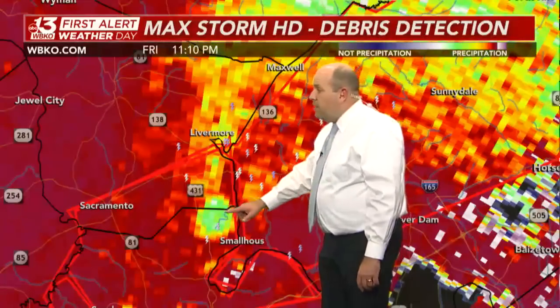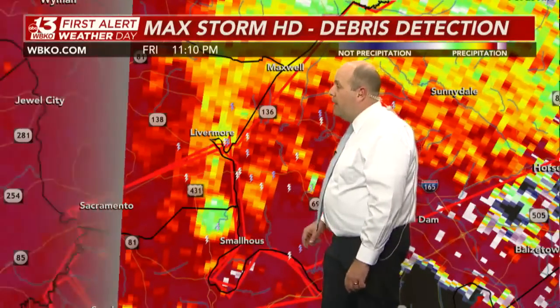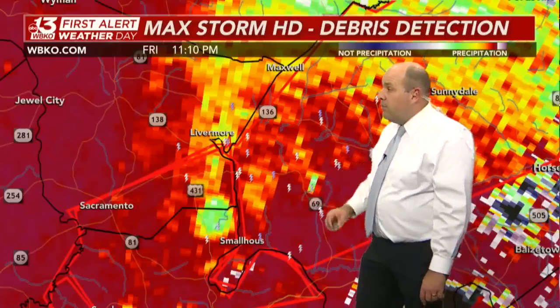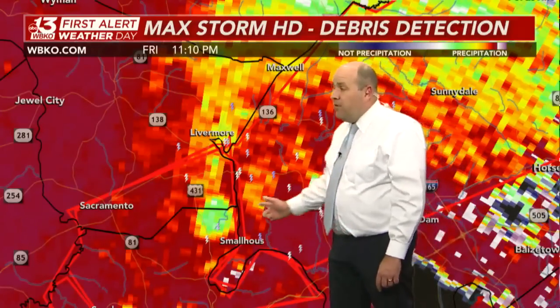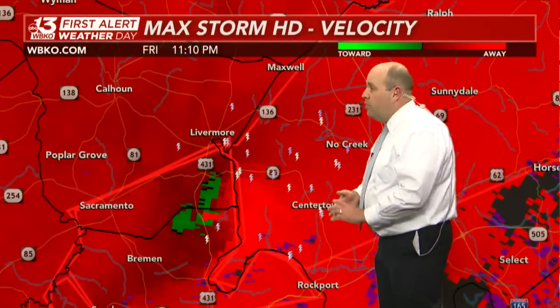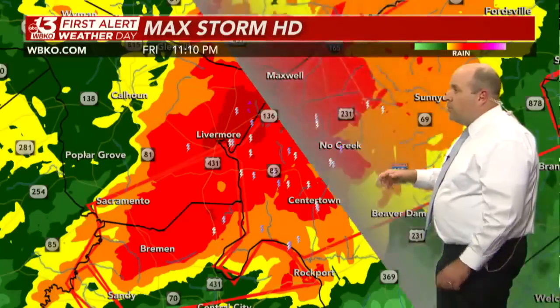Still seeing that debris ball — not quite as bright as a short time ago but still evident between Livermore and Central City, near the McLean-Muhlenberg County line, near the Stroud community over U.S. 431. There's still strong evidence of a tornado on the ground, getting ready to cross out of southeast McLean County into Ohio County, threatening Matanzas, Centertown, and No Creek.